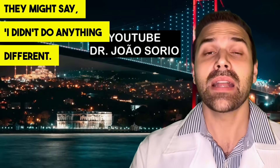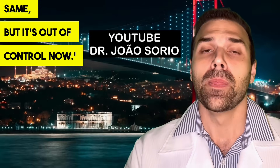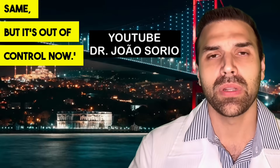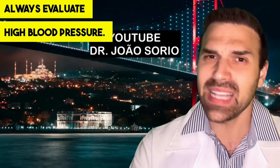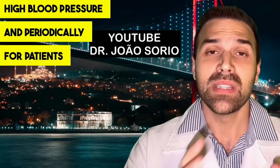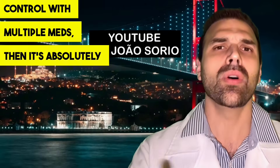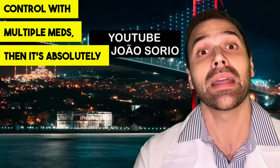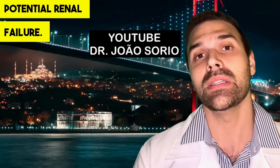Often young patients with very high blood pressure, or someone who's been well-controlled on just Losartan for years, suddenly lose control and say, I didn't do anything different, I didn't change my habits, my weight's the same, but it's out of control now. That's a big red flag. Always evaluate high blood pressure and check kidney function when diagnosing hypertension, especially if it's hard to control with multiple medications.